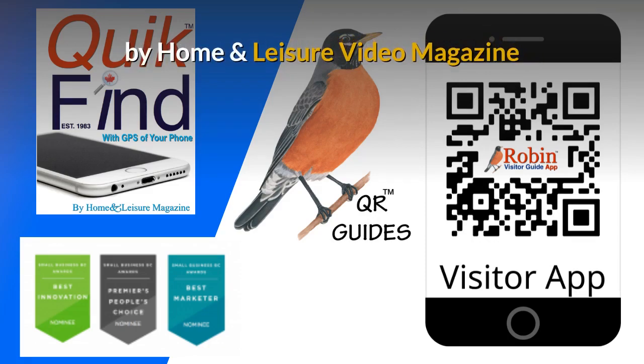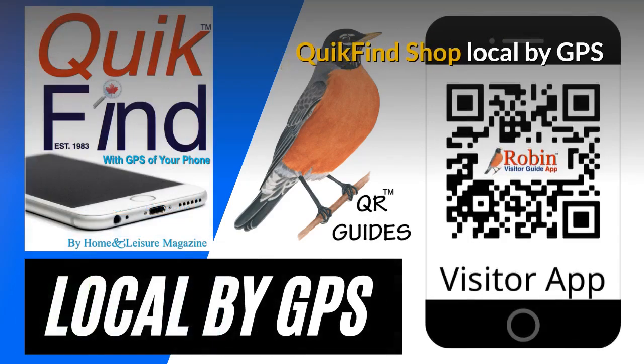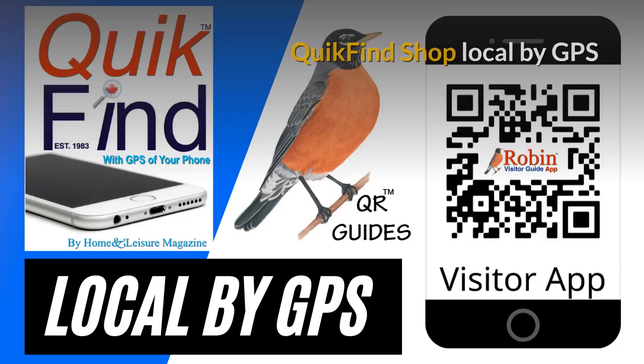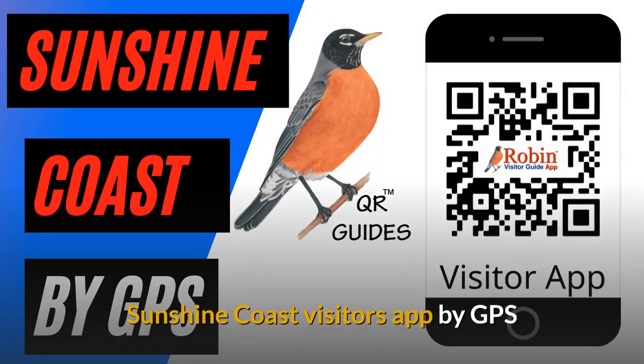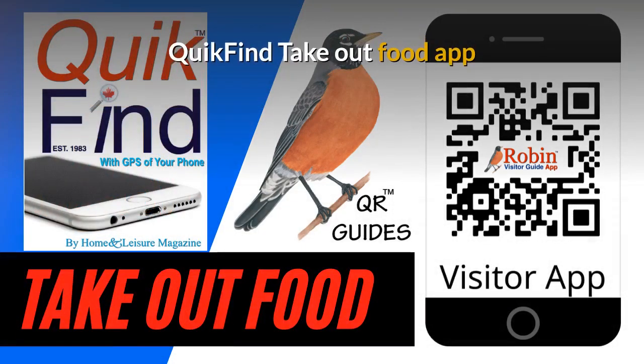These were designed by Home and Leisure Video Magazine. You can quickly find how to shop local by the GPS of your phone. What you want is probably two blocks away, but you don't know it. We have designed a Victoria Visitors app that works by GPS. We have also designed a visitors app for the Sunshine Coast. The Quick Find Takeout Food app is designed to work universally anywhere because it works off the GPS of your phone.